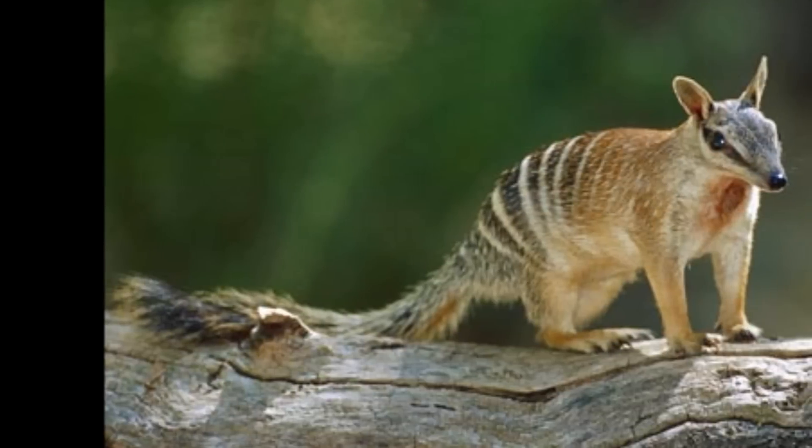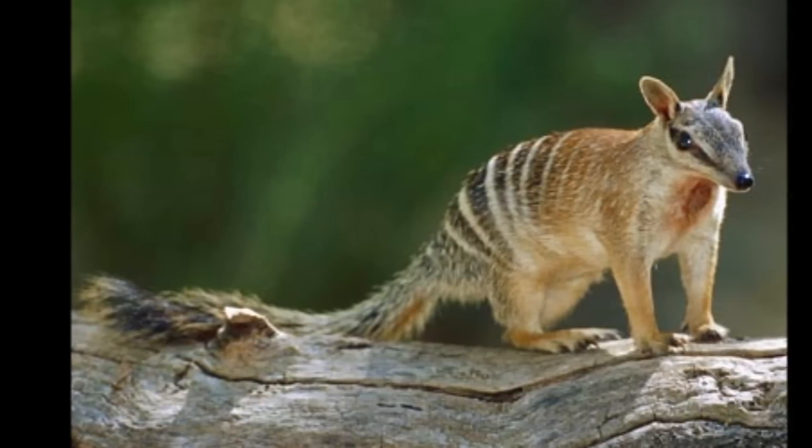This numbat, Myrmecobius fasciatus, loves the taste of termites and ants.